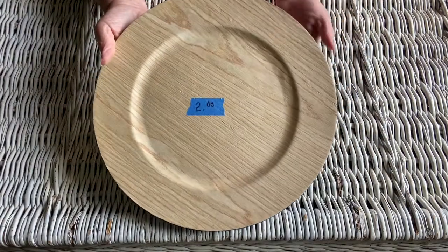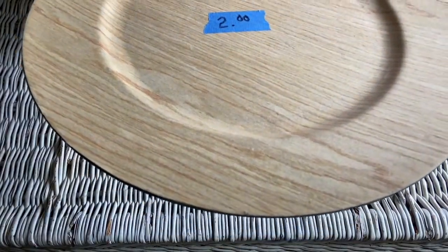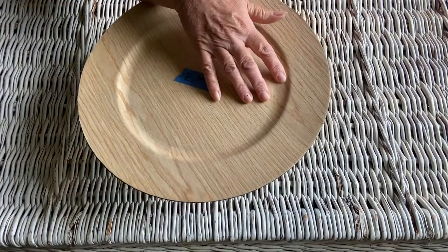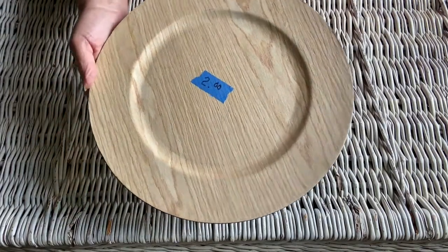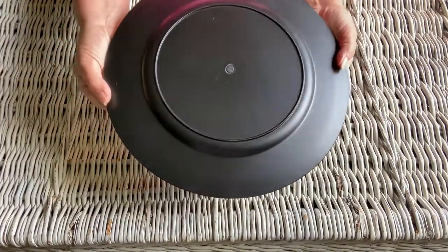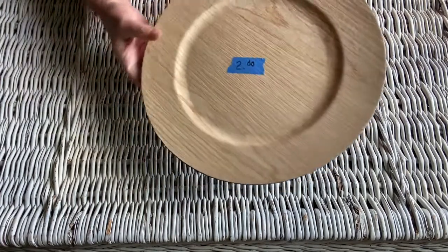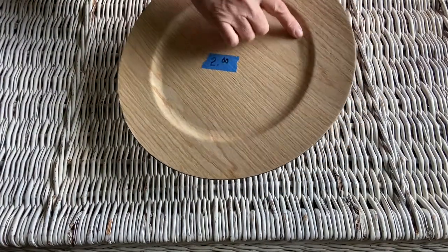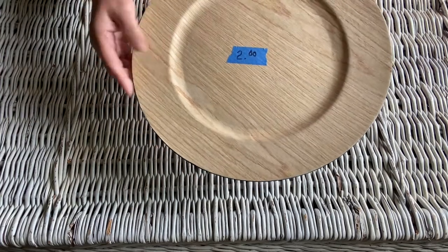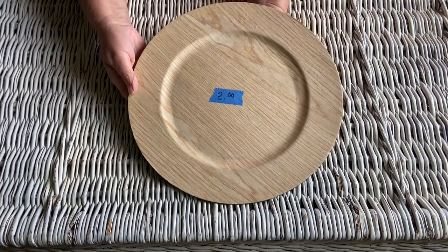I also picked up this charger plate — I paid two dollars for it. While the back of it is plastic, the top of it is actual wood, and I thought that was really interesting. I thought it would be really neat to use this in a DIY, especially since the top of it is real wood. I don't know if someone actually stuck this wood on because it does seem to be coming apart in a few places, but it is actual wood and I just thought this would be really nice to use in a craft.